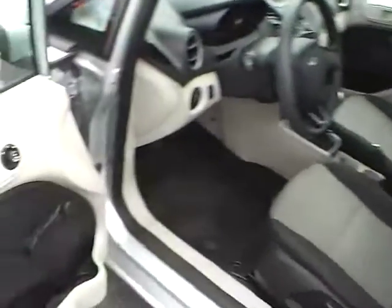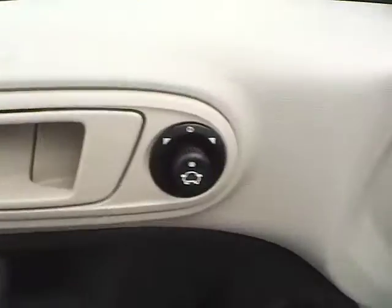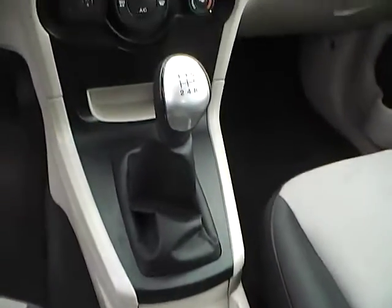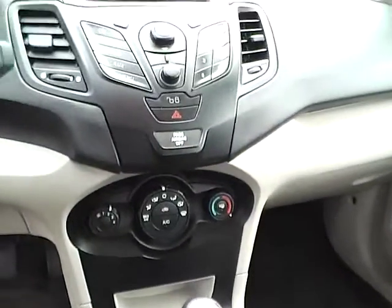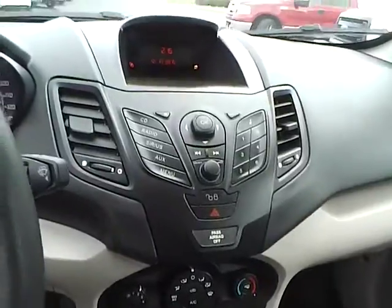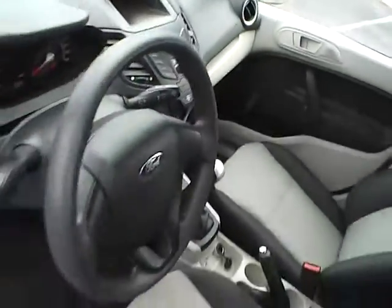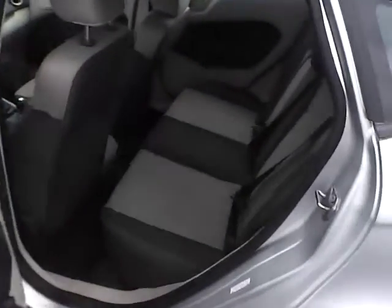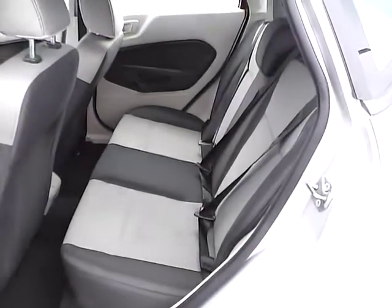Features include cloth seats, power mirrors, and a folding rear seat.